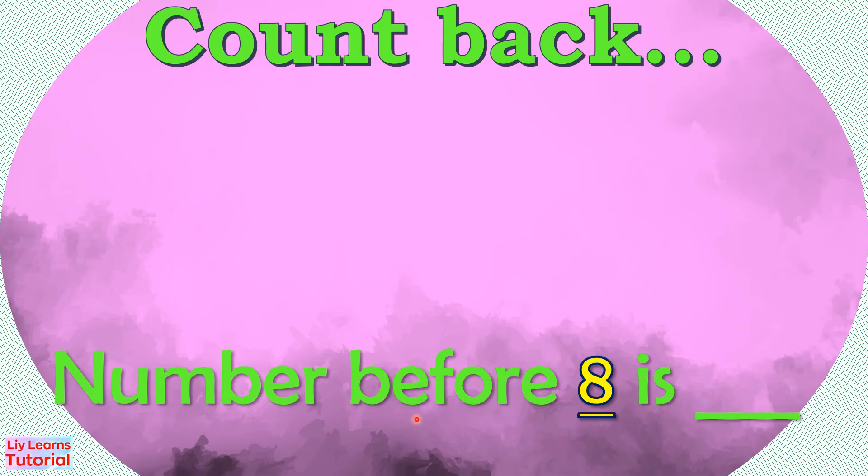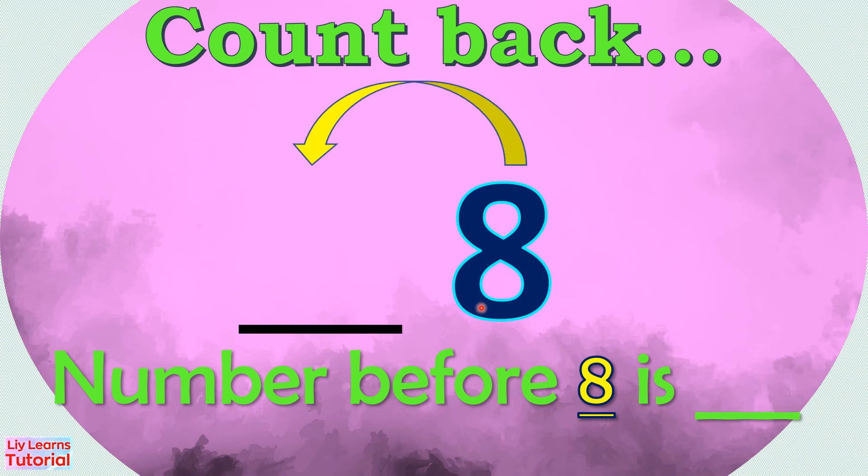Find the number that comes before 8. First, we count back from 8: 8, 7. So the number before 8 is 7.